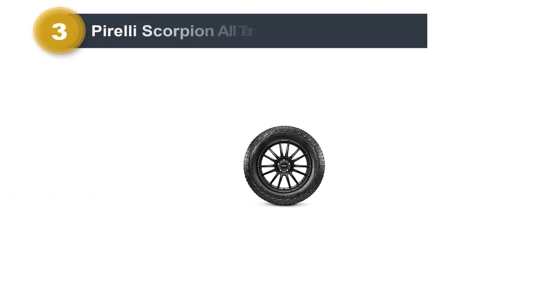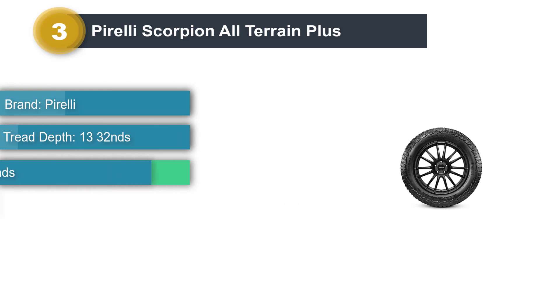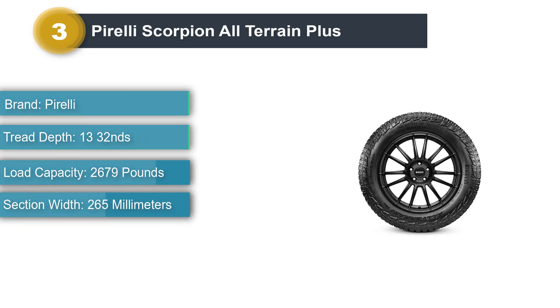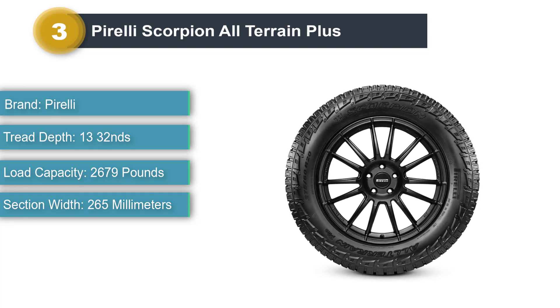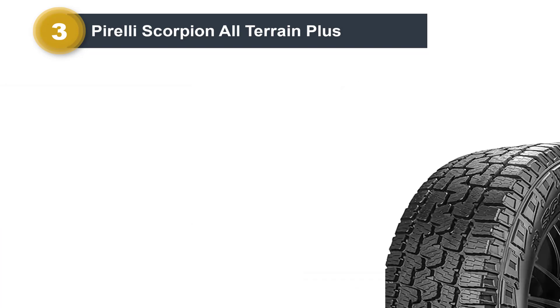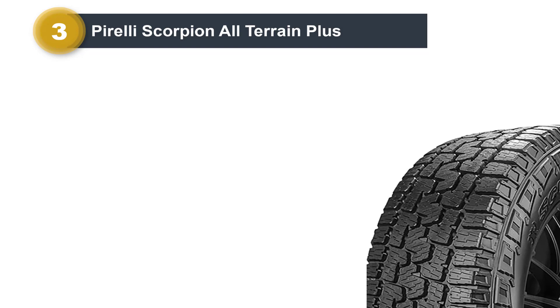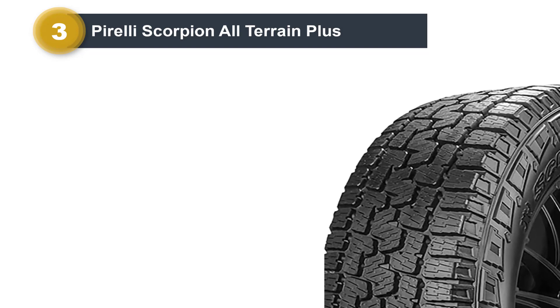Number 3: Pirelli Scorpion All-Terrain Plus. Pirelli's all-terrain tire puts a good showing in most situations, but it still does its best on the road. Like most Pirelli tires, it is very responsive, almost like a highway tire. There is also a lot of usable grip and traction — your SUV and truck will feel very planted in the corners. Additionally, the Scorpion All-Terrain Plus performs outstandingly well in wet conditions.